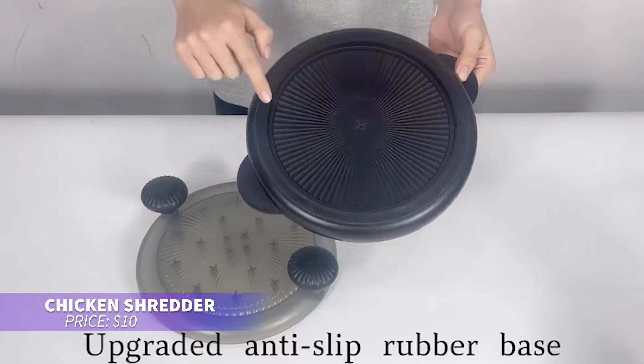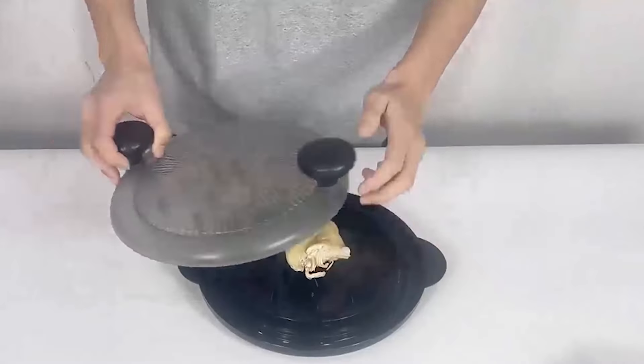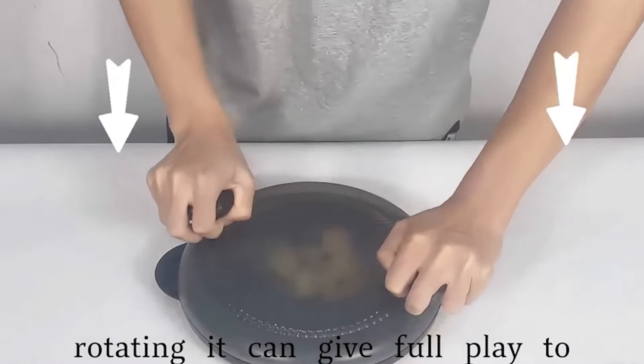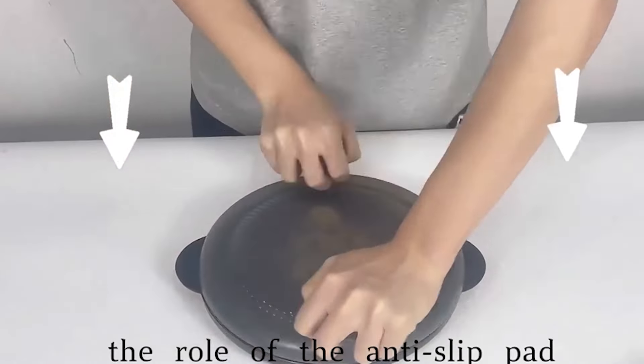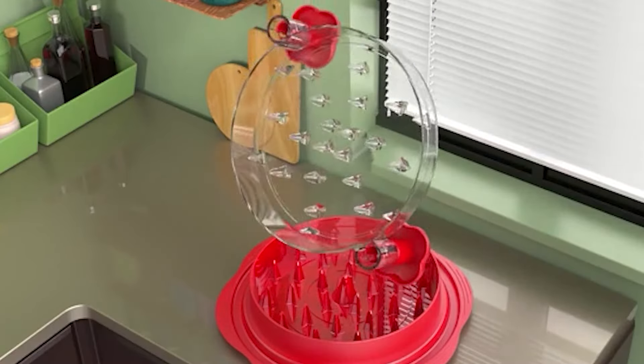This chicken shredder is perfect for simplifying meal prep. Its sharp, strategically arranged prongs make quick work of shredding meat, while the anti-slip base keeps everything stable. With its sleek design and dishwasher-safe materials, it's both stylish and easy to clean. A great gift for anyone who loves cooking.